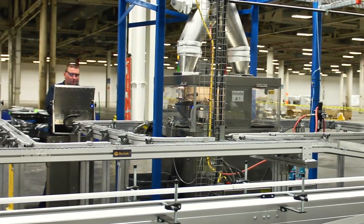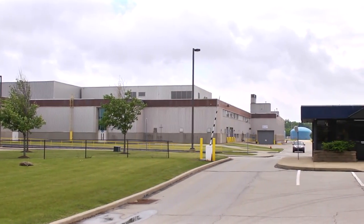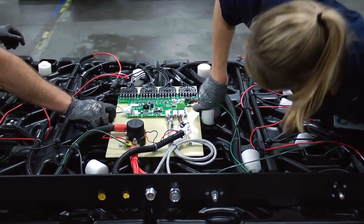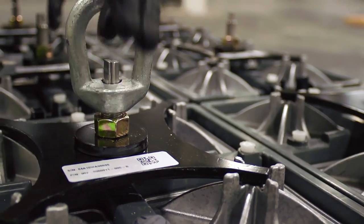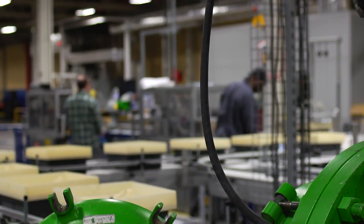Aquion recently completed the build-out of their state-of-the-art 350,000-square-foot facility in southwestern Pennsylvania. The first manufacturing line is operational, and Aquion began delivering product to customers in the first half of 2014. Full capacity on this line will approach 200 megawatt-hours per year, and the factory is currently sized for five of these production lines.